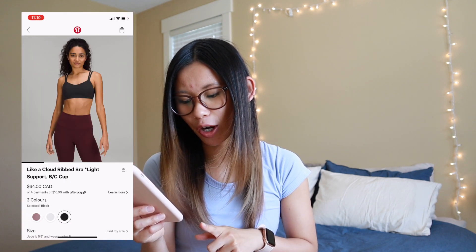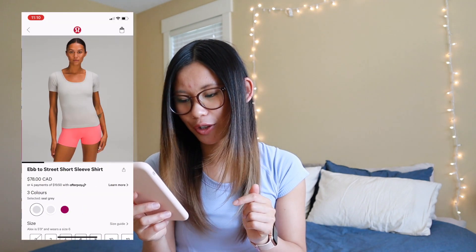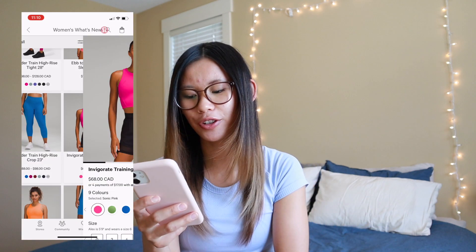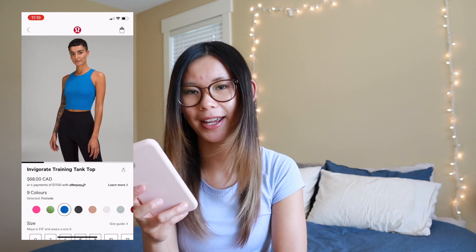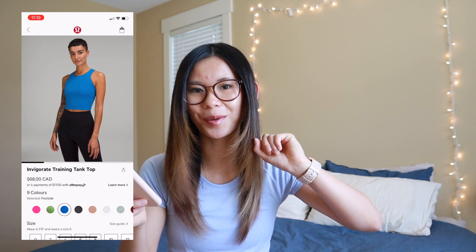We also have the Like a Cloud ribbed bra, which is new in dusty rose. They also have white and black — it just has a ribbed texture on it. I love the Like a Cloud bras, so I definitely recommend that one. We have a new Epto Street short sleeve shirt in seal gray. I've tried on a couple of these and they are cute, but I do find them a little bit tight in the armpit and shoulder area, which could be an issue if you have broader shoulders. We have a new Invigorate training tank top in Sonic Pink, Scream Green Light, and Poolside. Unfortunately it doesn't really work for me because the seams come right across the chest, but they are super popular and a great alternative for the Align tank if you want something a little more held in and supportive for working out.